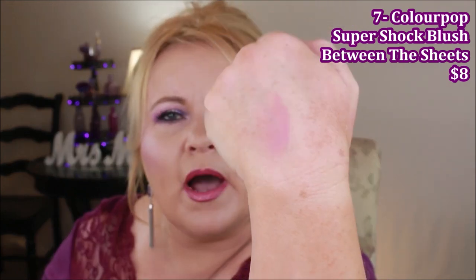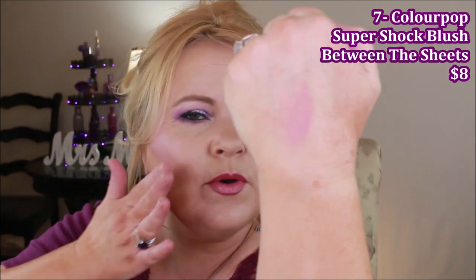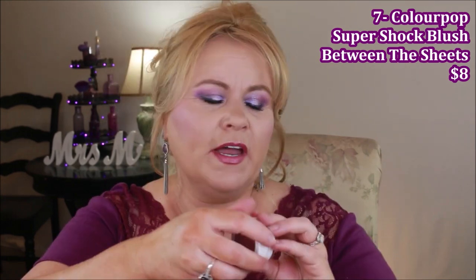From ColourPop — you know I love ColourPop so much — this is their Super Shock blush formula, and this one is called Between the Sheets. It's what I have on today. It feels like a cream product but then goes on the skin as a powder that isn't dry, so it won't stay tacky or sticky. Use a stipple brush with a light amount, or just tap it on with your fingers. It's such a pretty color that goes with so many things.